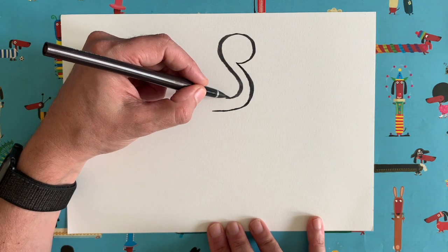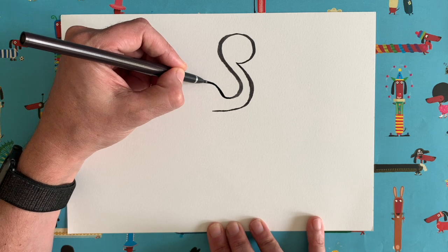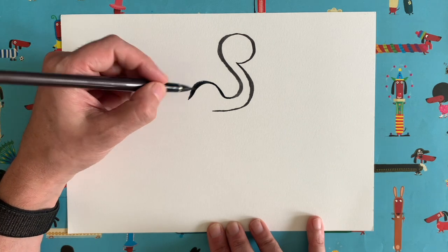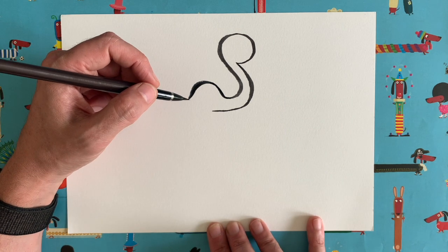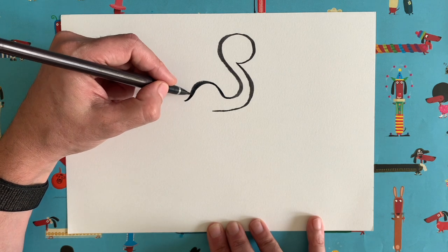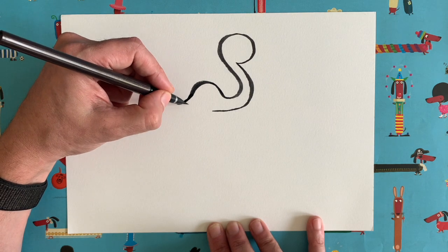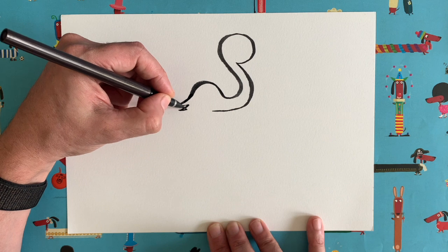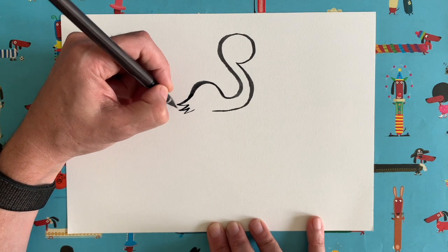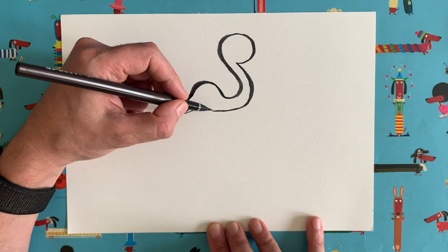Now go back to where we started the drawing — the bottom of the S-shape. Keep going along but curve upwards and do a sort of bump; that's going to be the flamingo's back. Then carry the curve on a little bit, going slightly upward, and draw the tail feathers: go in, out, in, out, in — three little pointy bits at the back of the flamingo. Don't join that up yet because we need to draw the legs first.